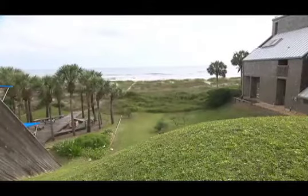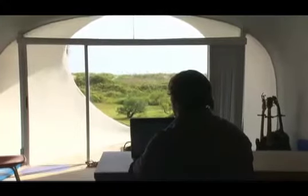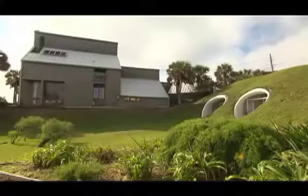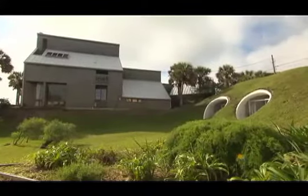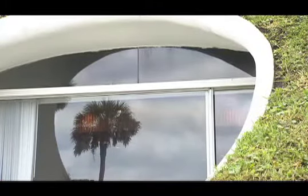Et quand je suis sur mon toit, je n'ai pas l'impression d'être sur le toit de ma maison. J'ai la sensation d'être dans une des pièces de la maison. En tout cas, je n'ai pas du tout l'impression d'être dans une grotte. Contrairement au bâtiment traditionnel, la Dune House emprisonne la lumière. Elle la capte et la fait rebondir à l'intérieur.